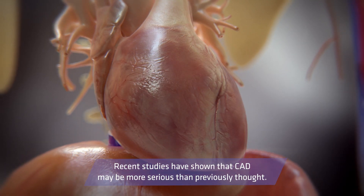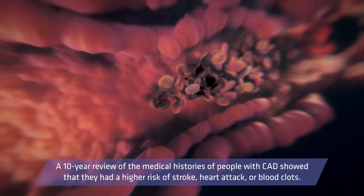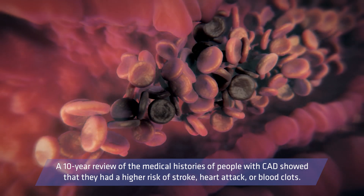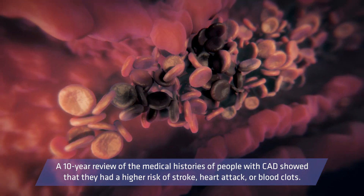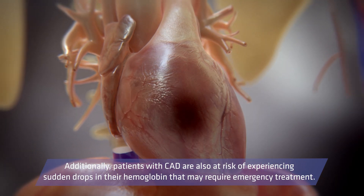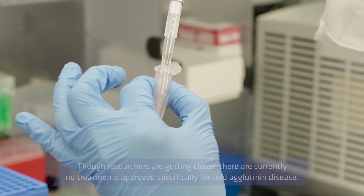Recent studies have shown that CAD may be more serious than previously thought. A 10-year review of the medical histories of people with CAD showed that they had higher risk of stroke, heart attack, or blood clots. Additionally, patients with CAD are also at risk of experiencing sudden drops in their hemoglobin that may require emergency treatment.